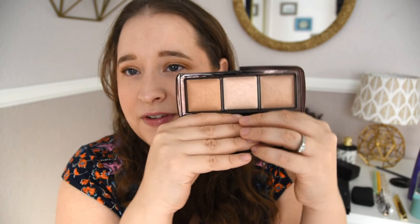Next I have the Hourglass Ambient Lighting Palette — a trio. I got this when I was doing my sister's bridal makeup to give that ethereal glow. I love having it, but I don't use it enough and need to bring it to the surface. It gives my skin a gentle light without being super shimmery or glittery. In the future I'd probably just buy one shade that works for me versus the whole palette.